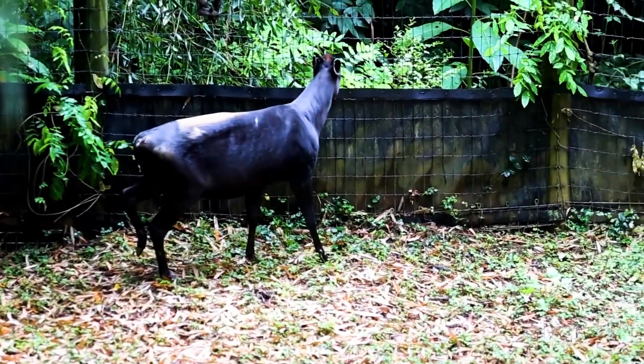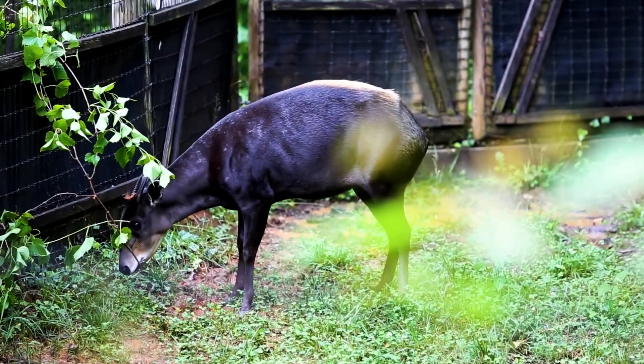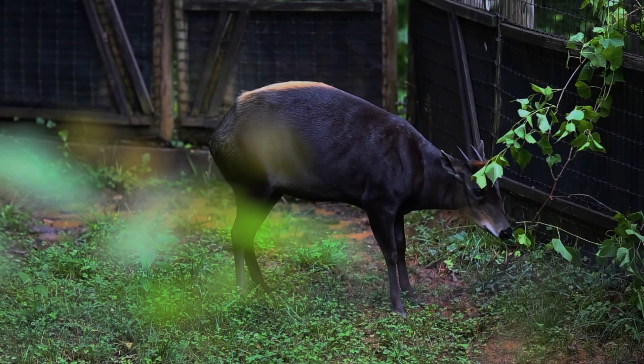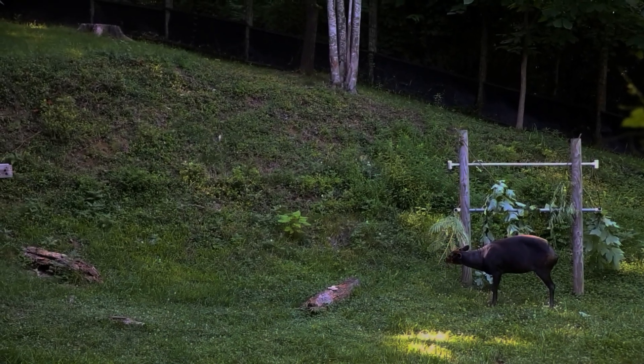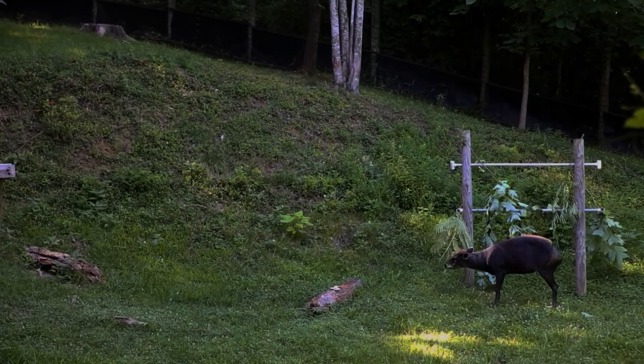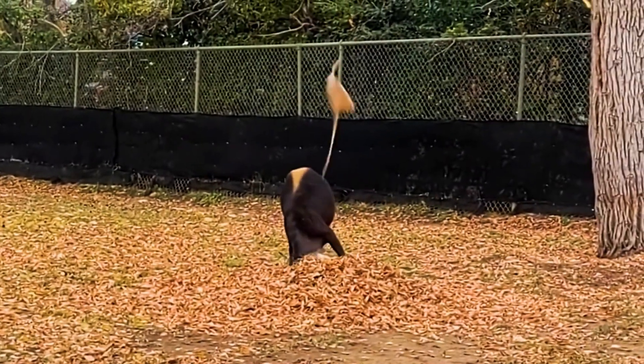They are mainly solitary, preferring to roam alone or in pairs, and are most active during the night and early morning. Their keen sense of smell helps them locate food in the dense foliage, and when threatened, they make a loud barking sound to warn off predators.